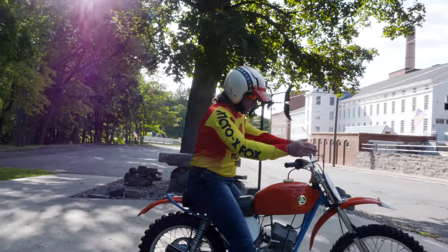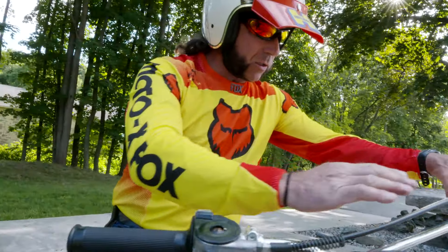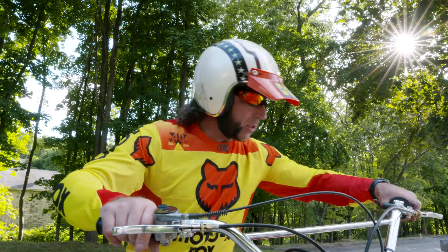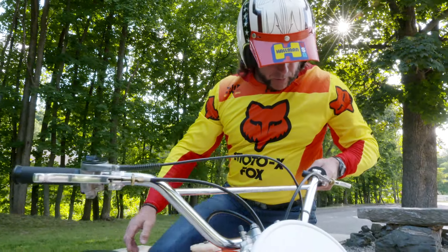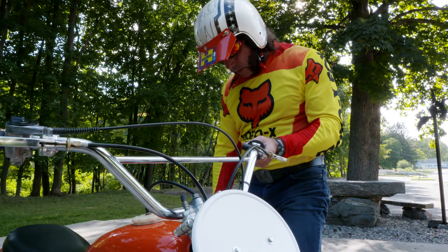Just a fantastic bike. All the cables are brand new on it — brand new throttle cable, brake cable, clutch cable. All new electronic switches, the kill switch is brand new, the grips are brand new, the bars are new. Just a fantastic piece. It's a completely restored nut-and-bolt restoration.